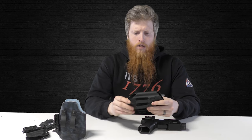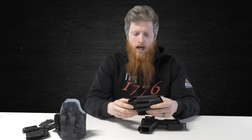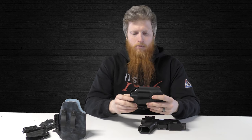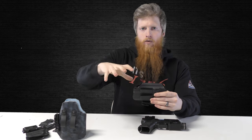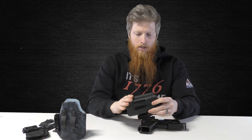Steer clear of companies that upcharge for a red dot cut — it doesn't take that much more effort to just modernize the holster. All of our holsters come standard with a red dot cut; it's not even an option to go without it unless you specifically message us. It's completely free. The only exception is our Regulator, which is our level-two duty holster — it has a red dot shroud that goes over it to offer full protection. But for everyday carry items, get a holster with an optic cut. It's going to save you time and open up the red dot world, which is far superior to using irons.